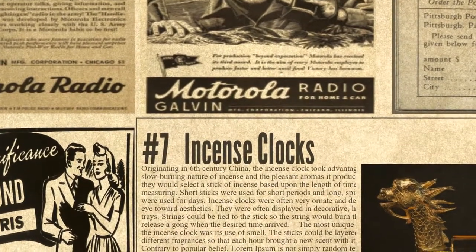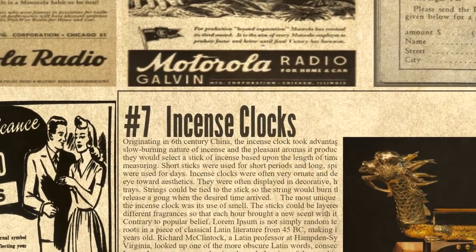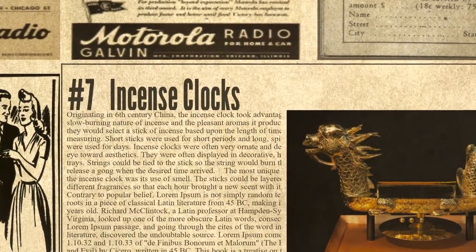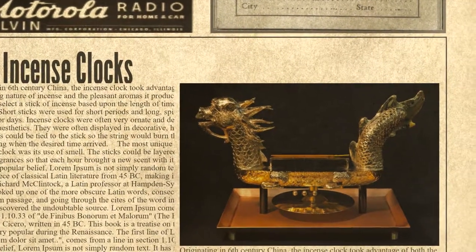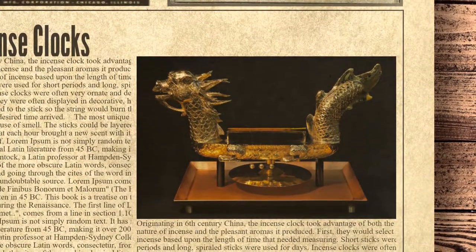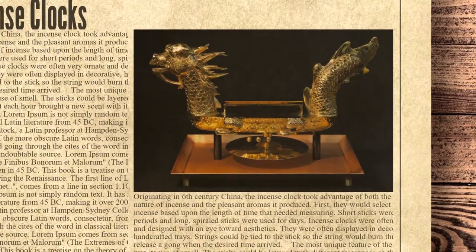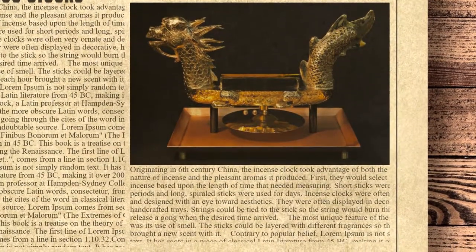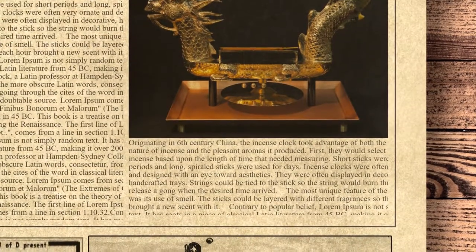At number 7 we have incense clocks. Originating in 6th century China, the incense clock took advantage of both the slow-burning nature of incense and the pleasant aromas it produced. They would select a stick of incense based upon the length of time that needed measuring — short sticks were used for short periods and long, spiraled sticks were used for days. Incense clocks were often very ornate and designed with an eye toward aesthetics, often displayed in decorative, handcrafted trays. Strings could be tied to the stick so the string would burn through and release a gong when the desired time arrived.